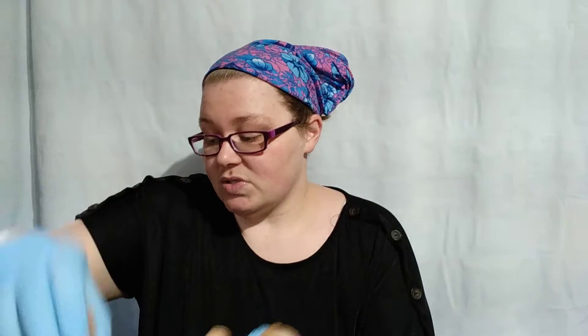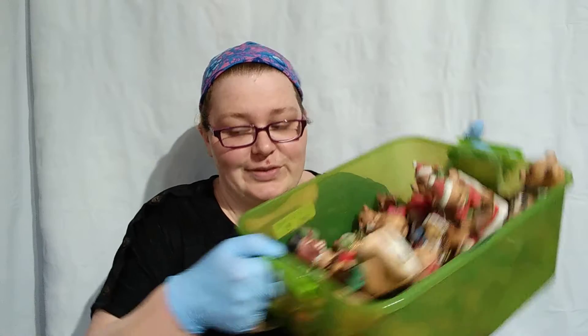I got this huge box of teddy bears. They are mostly Homeco, and I paid $5 for the whole box. These don't do fantastic or anything, but there's a lot here and they'll be easy to list — $9.99 to $12.99 items. I think I have some sets, which is always good. They're really dusty so I'll have to clean them up. If they're sets, I can bump the price up a little bit. For as cheap as they were and knowing they'd be easy to list, I just went for it.